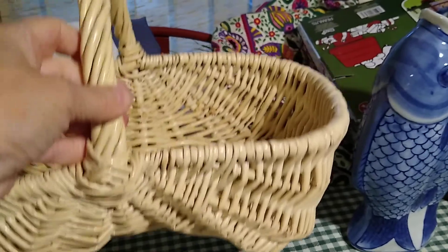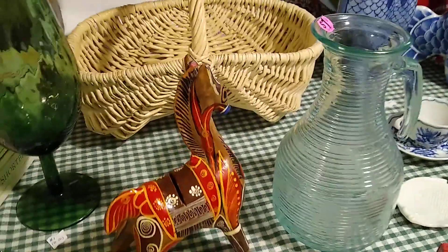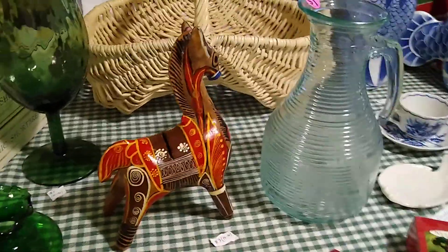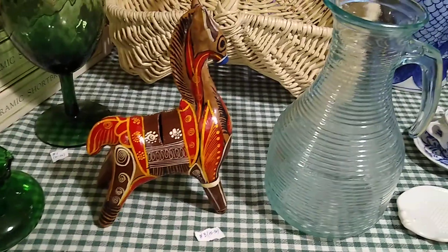Egg baskets — some people call them buttocks baskets because of the shape — if you find those, they sell really well.